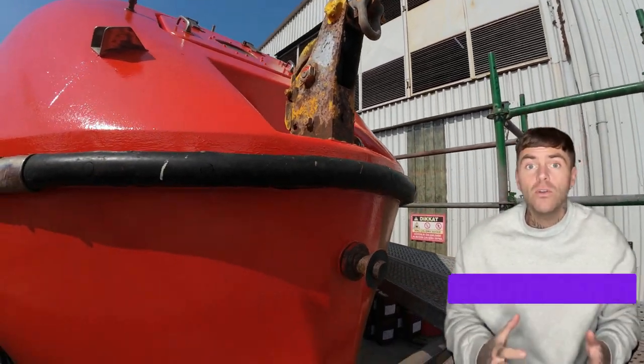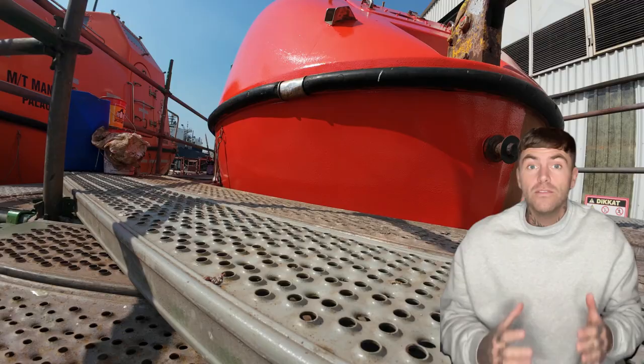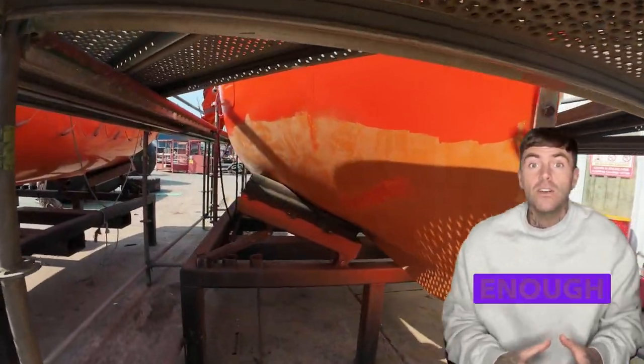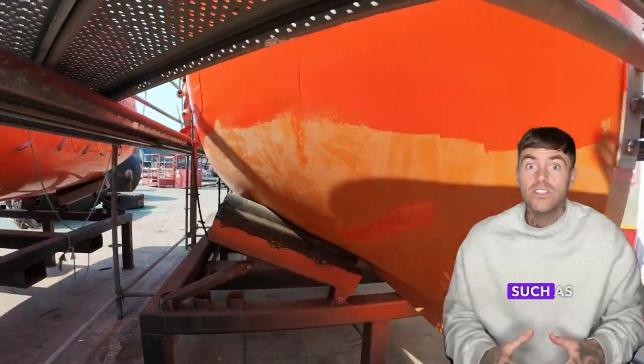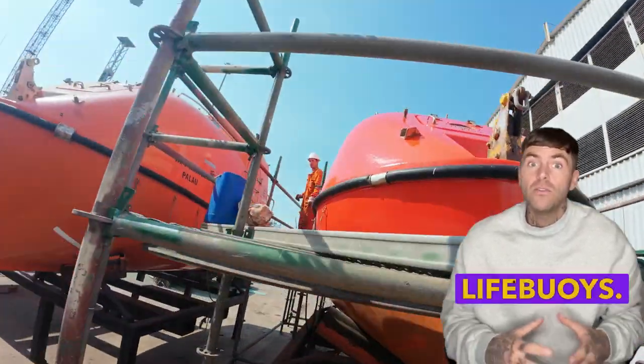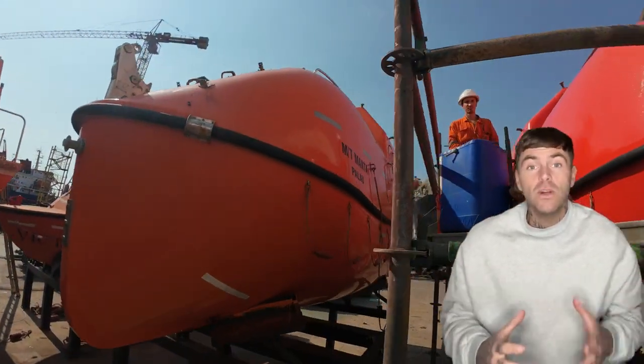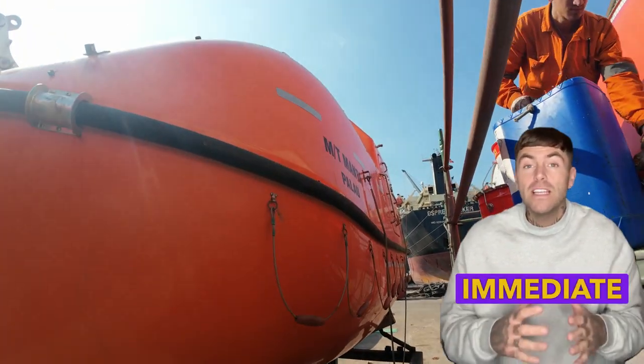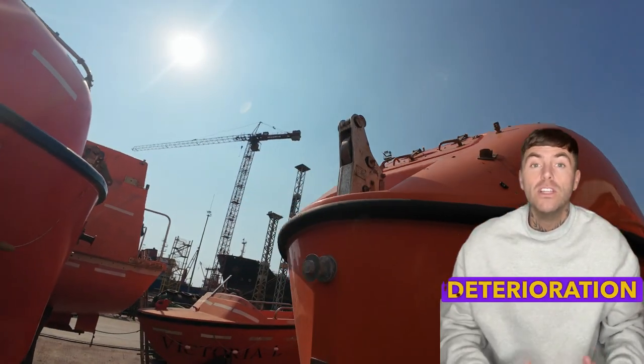Insufficient life-saving equipment — failing to meet requirements. As international regulations require, ships often fail to carry enough life-saving appliances, such as life jackets or life buoys. This non-compliance poses a significant safety risk and can result in immediate detention.